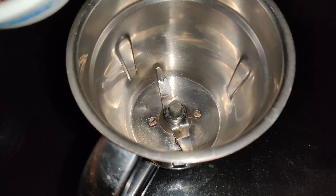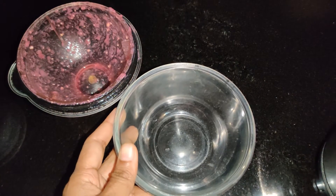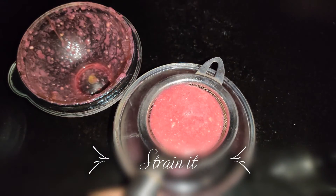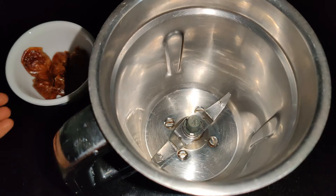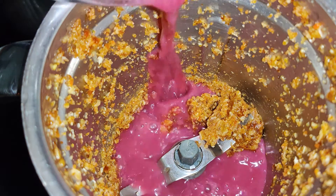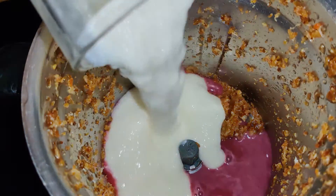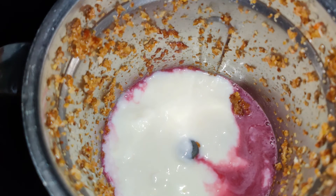In the blender, add pomegranate and blend it for a few minutes, then strain the juice. In the same blender, add dates and make a paste. Now add the pomegranate juice, then add the curd, and blend them together until they are well combined.